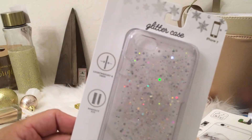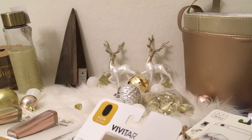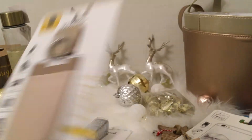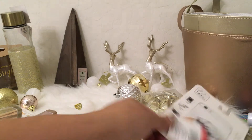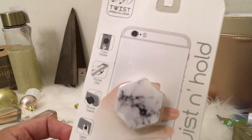I picked up a clear case with iridescent glitter and some phone hooks that can hold or act as a stand — one in gold and one in silver. I also grabbed a twist-and-hold phone stand. The cases were $5 each and the stands and holders were $5 each.